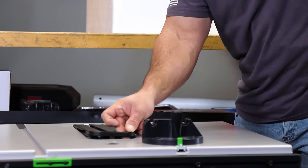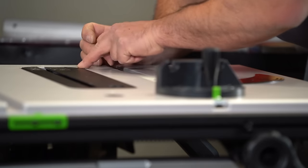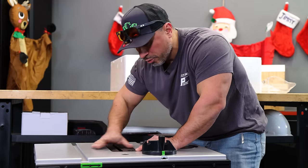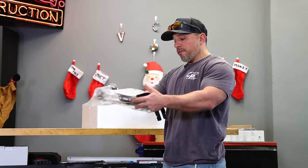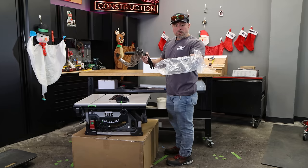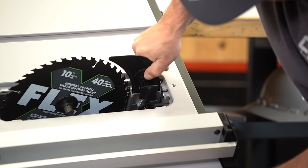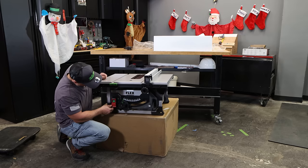We have our throat plate here — that snaps into place, you can see the clips around the perimeter. There are micro adjustments so that it's perfectly flat with the tabletop. They've given us a riving knife. To install it, you flip this up, open that clamp up a little bit, slide it in and it will lock in place, then latch it back down. It's in place.